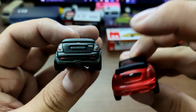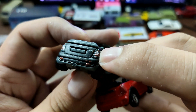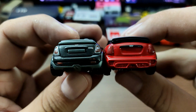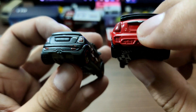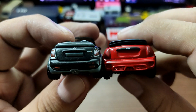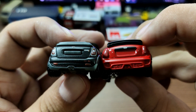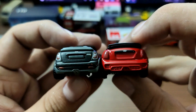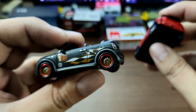At the rear, Matchbox again has better printing details with more definition compared to Tomica's Mini Cooper, which just has the taillights painted red — a darker red than the body. They both have the Mini Cooper logo at the back, but neither has license plate details.